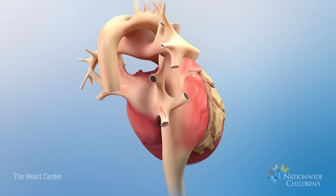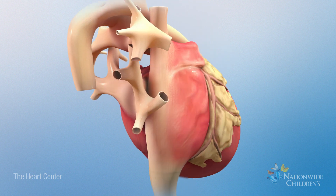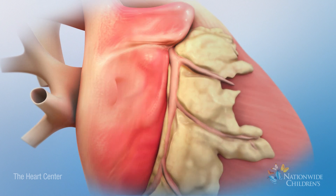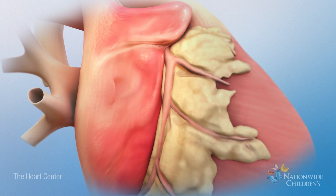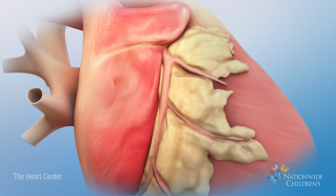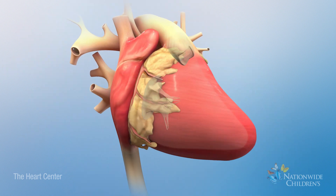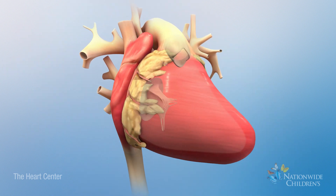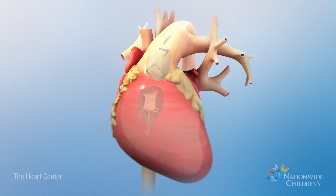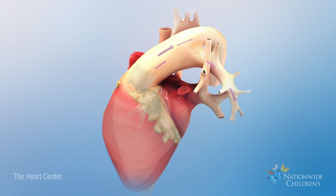However, oxygen-rich blood returning from the lungs can bypass the hypoplastic left heart by passing through the foramen ovale, which has remained open, into the right atrium. There, oxygen-rich blood mixes with oxygen-poor blood returning from the body. Then the blood passes to the right ventricle and is pumped through the pulmonary artery to the lungs, as well as across the still-open ductus arteriosus to the body.